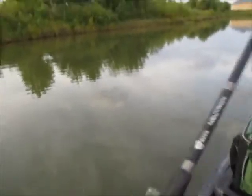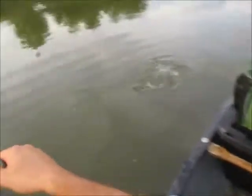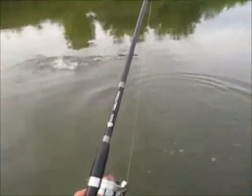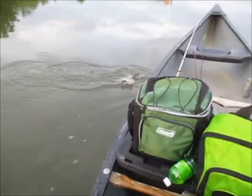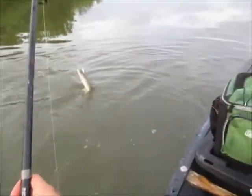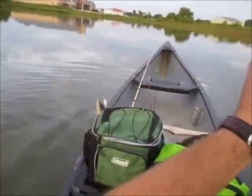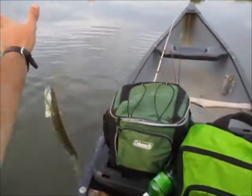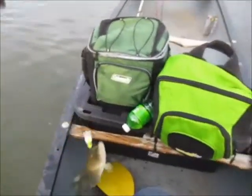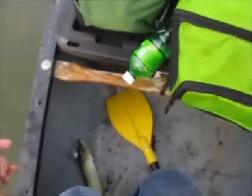I got another one, it's a pickerel too - I can tell by the way he's swimming. He's about to jump. Smaller guy this time. This guy's only about 14 - oh, 15 maybe. I'm gonna have to get the dang pliers again. Two pickerel in less than two minutes.